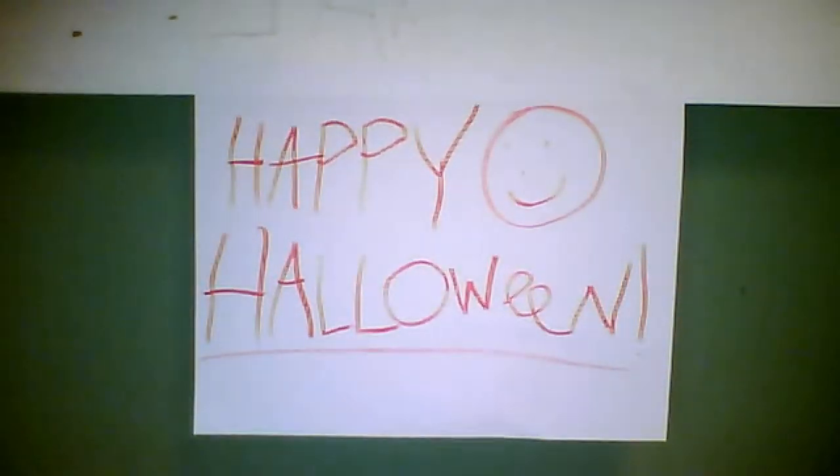My channel is decorated for Halloween so if you guys want to check that out, you should — it's so awesome. Anyway, this is Pokémon Card Review Monday and I got a card from the Black and White set. I think this is the very first card from the Black and White set I've ever reviewed.